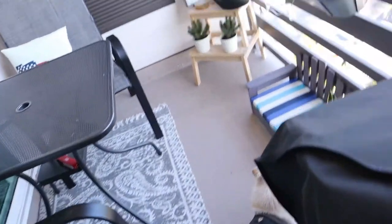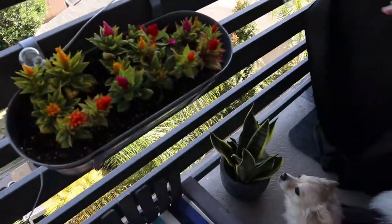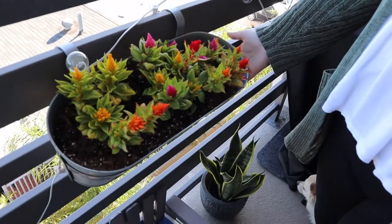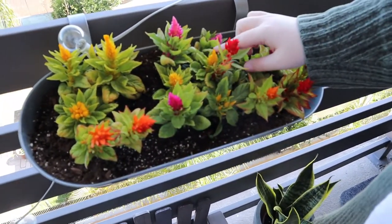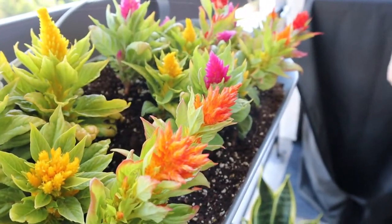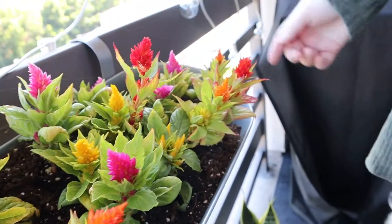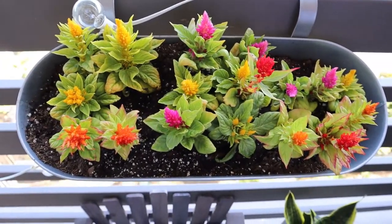So we have these flowers outside. I don't know what kind of flowers they are. Oh, they're already dying — but they might have already just been like that. They're pretty. We got three of them and they were like $4 each or $2 each.